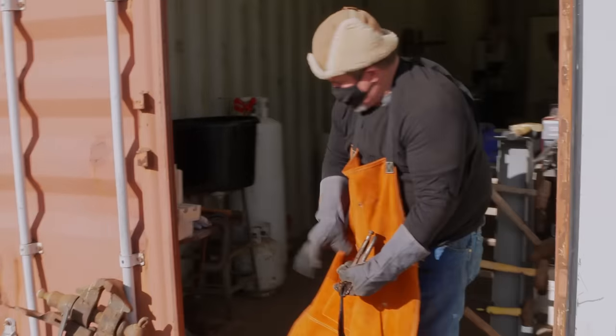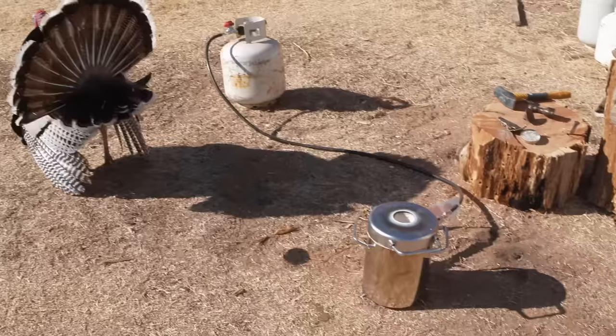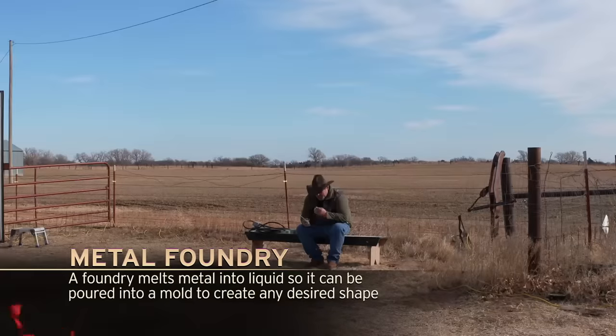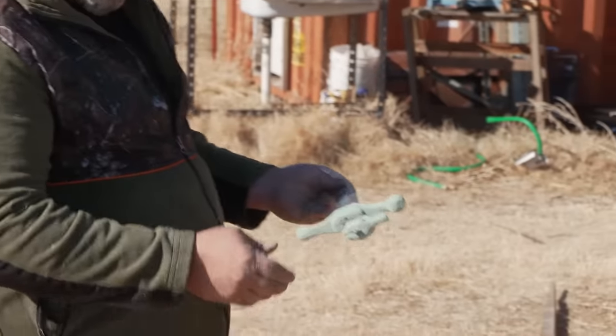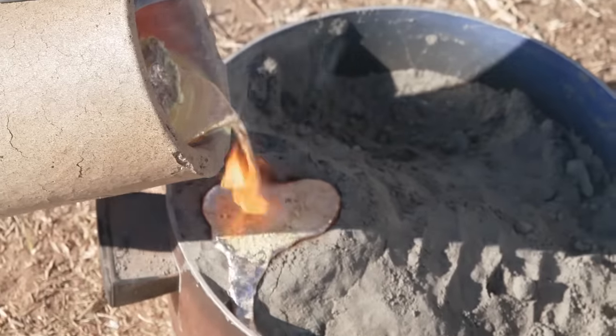Straight blade. Everything's coming out nicely, like it's supposed to. The gas foundry is what I'm going to be making the guard and the pommel out of. You carve the exact thing you want to cast out of foam — this is what it will look like when we get done. Then you pack it in green sand, and as you pour the molten metal on it, it evaporates the foam and leaves you with the shape that you desired.